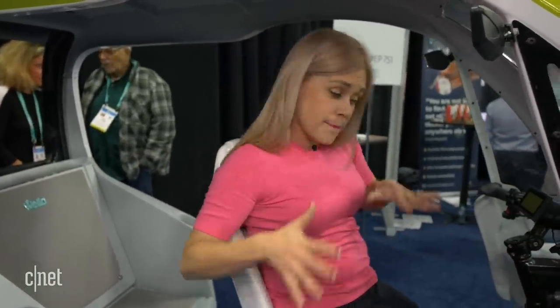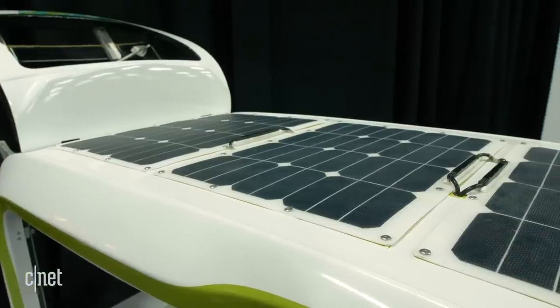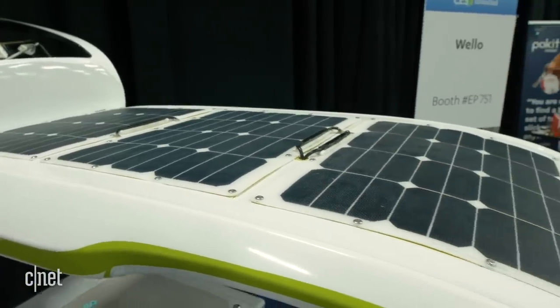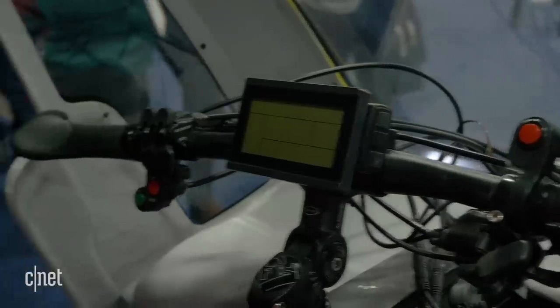It's designed to go at a speed of about 15 to 25 miles per hour, due to European regulations. With the battery and pedal assistance you'll get a range of about 25 to 35 miles, but if you use the solar panels — which are an added extra on top — you might get a range of about 60 miles. And because this is the future...